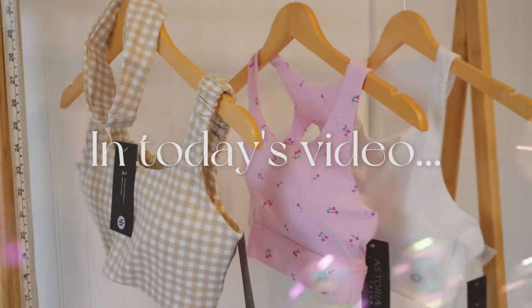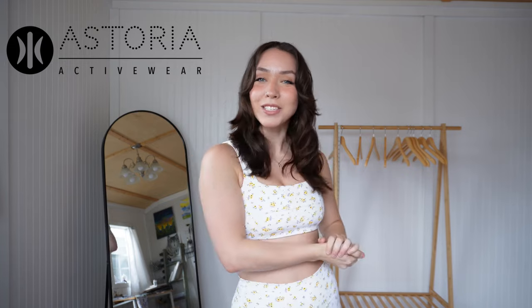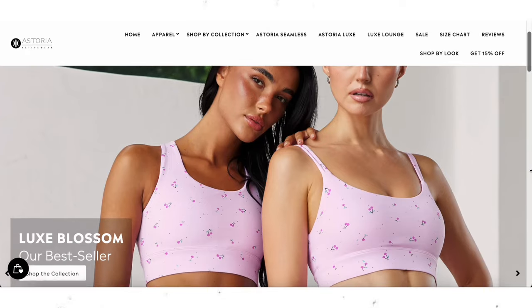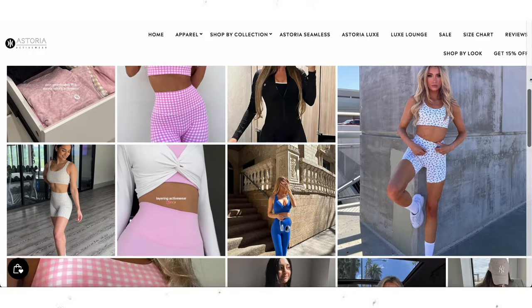I'm obsessed with Astoria's marketing — they're for the girlies and they are not playing around. Today's video is a review and try-on haul on Astoria activewear, a brand that looks really good at making girly activewear with the most cute prints and very flattering shapes. I'm excited to share my thoughts on these pieces with you guys.